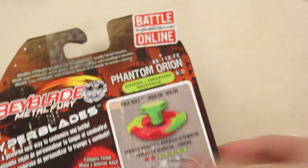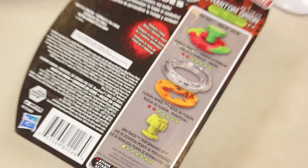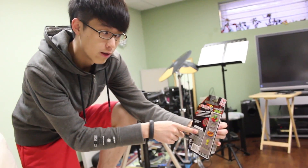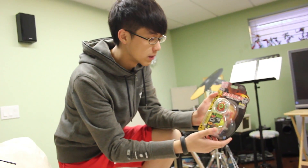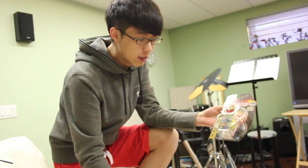Check out the back of the box — you got BD, you got Phantom Orion, spins for like forever. We have an unboxing on this, check the link below. Check this on top — this is awesome!